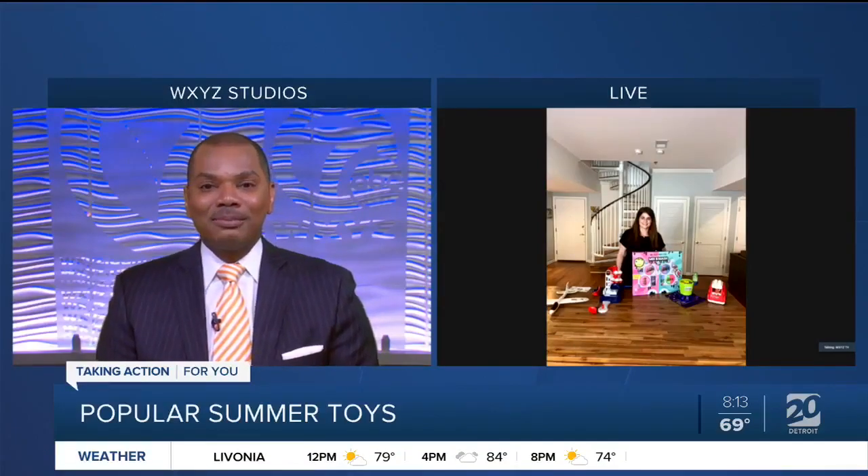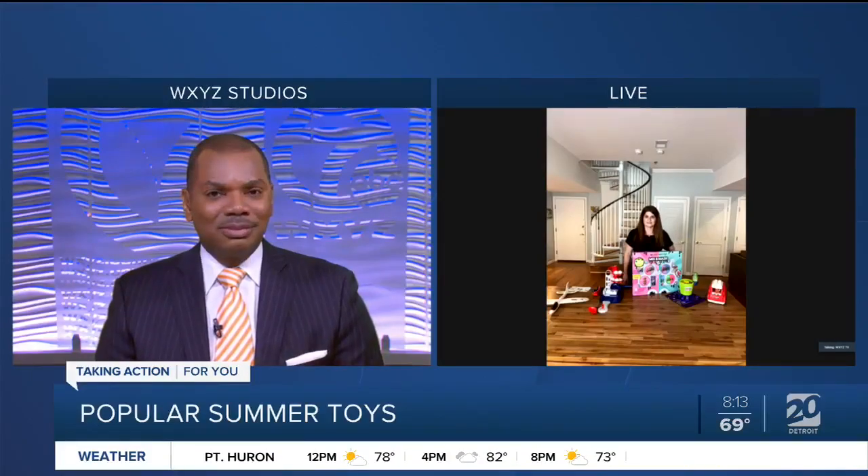I'm good, how about you? I'm fantastic. So you have a spread there of some toys — tell us a little bit about what kids are going to be sort of excited about this season.